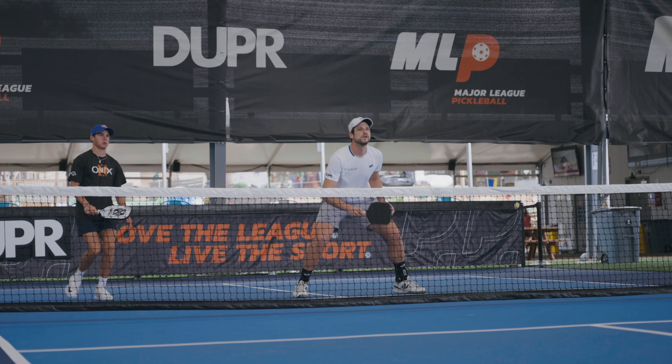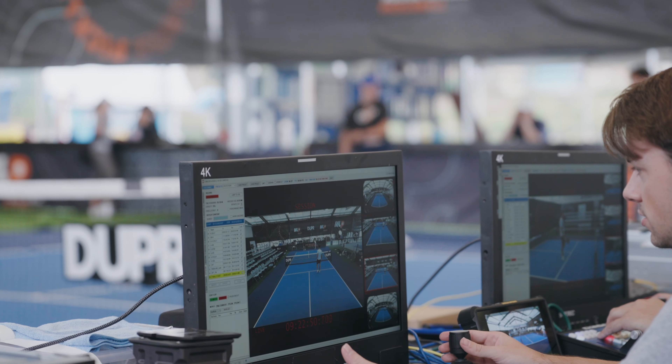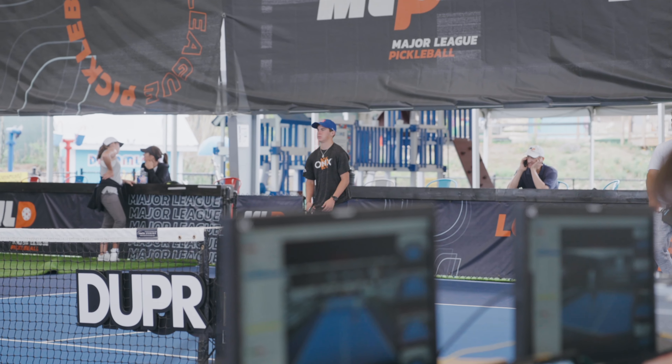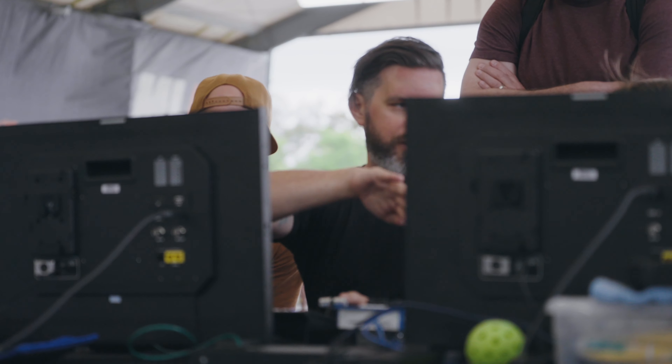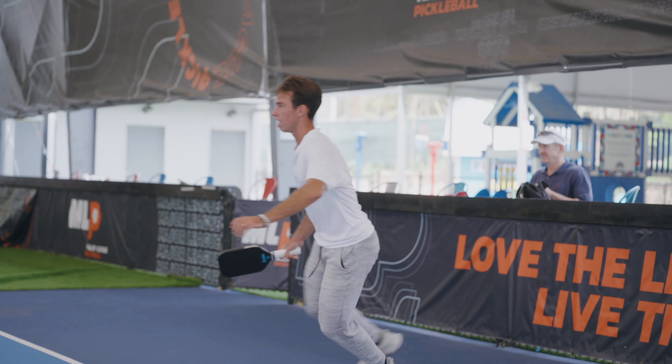Pickleball is kind of a unique application for our technology. With pickleball being a constrained field, we're really trying to bring a capability that allows us to see the action of pickleball in much more real time, capturing that amazing athleticism that is pickleball at the kitchen line.